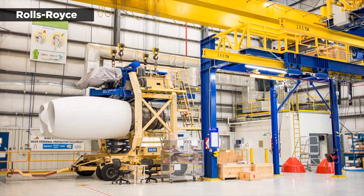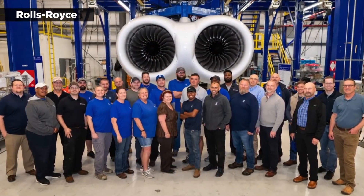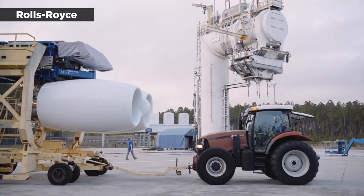Rolls-Royce is testing the engines at a NASA facility in Mississippi, and it will be measuring how they perform in crosswind conditions while tracking operations for the electronic engine control system.